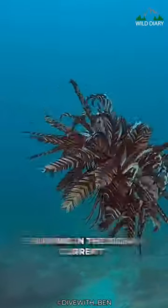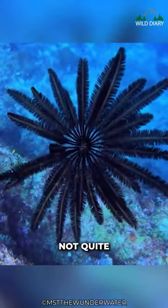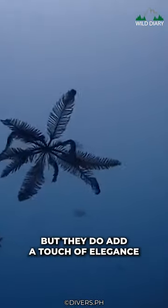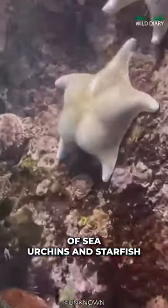Have you ever seen a creature that looks like a flower swaying in the ocean current? Meet the Feather Star. They're not plants, but they do add a touch of elegance to the underwater world. The Feather Star is an animal, a close relative of sea urchins and starfish.